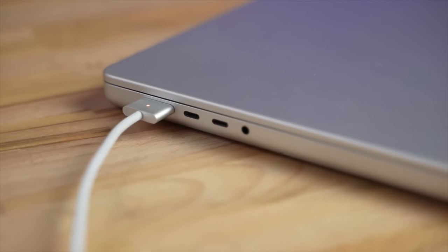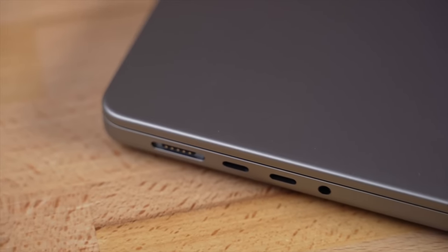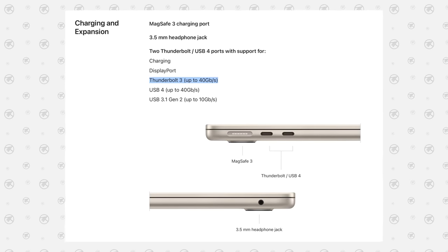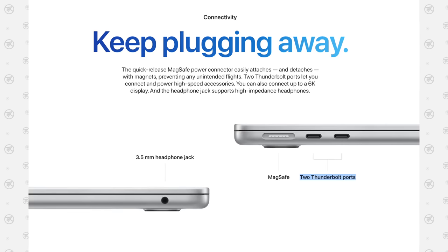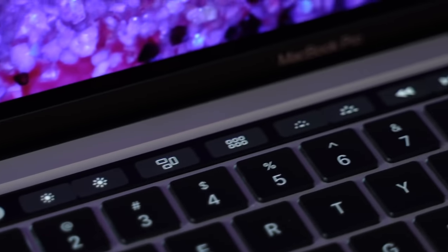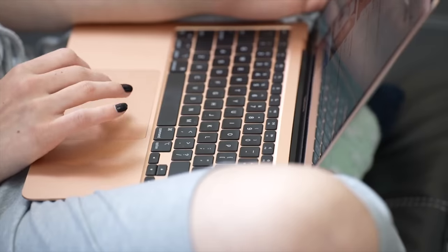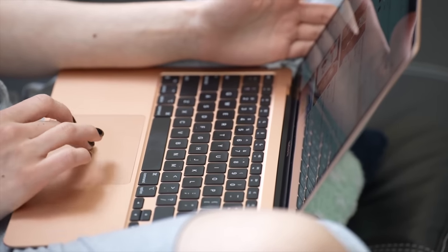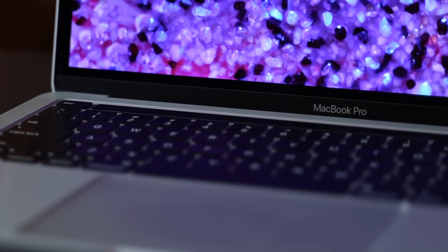MagSafe is not only super convenient because it magnetically attaches and disconnects to prevent damage to your Mac, but it also frees up having to use one of those USB Type-C ports to charge. Both do have the same two Thunderbolt ports, but you'll always have access to them with the Air. If you're somebody that loves the Touch Bar, the M2 MacBook Pro is the only Mac left that still has it — most people are happier with more physical keys, but if you know you like it, keep that in mind.